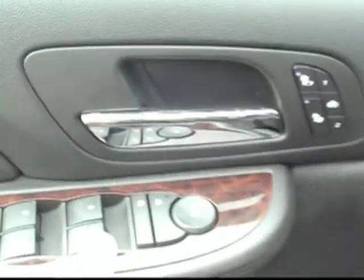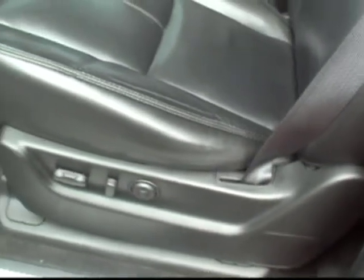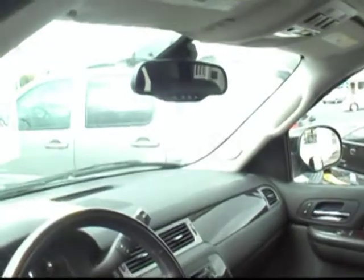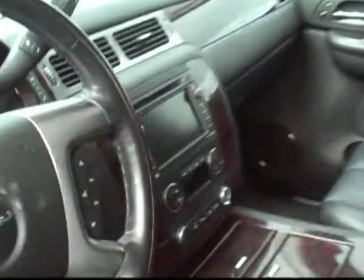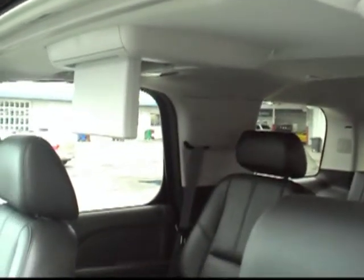You've got all the amenities: the heated seats, the memory seats, all your power options. This one has all of the power seats and all the adjustments — absolutely gorgeous inside.